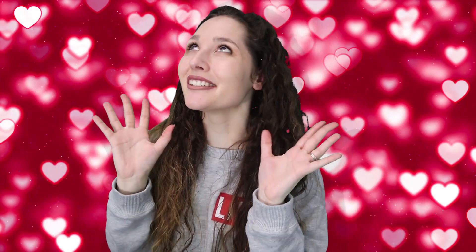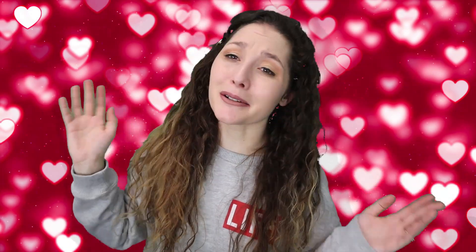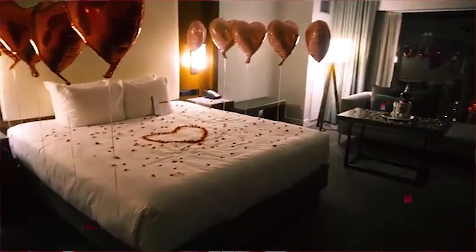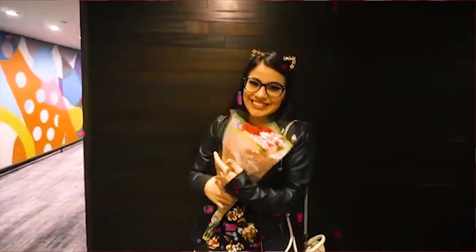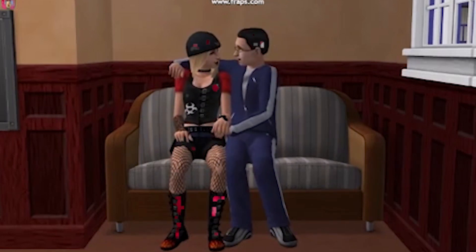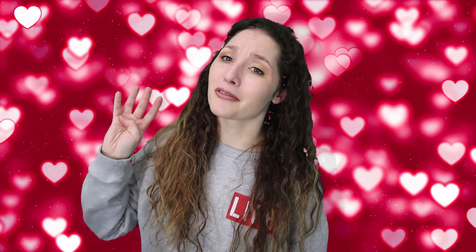Hello everybody! Welcome back. It's that time of year again, the season of love — the season where most people are out doing stuff, but then there's some of us who are at home. So today I'm going to show you four really cute outfit ideas for this Valentine's Day. Check it out.